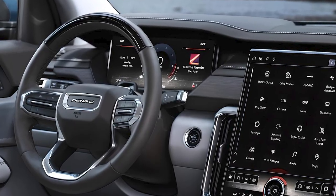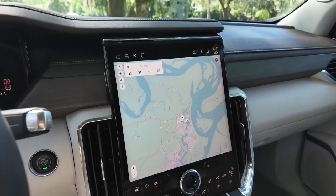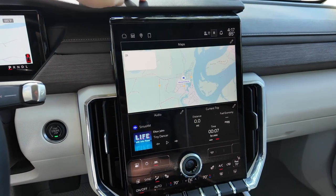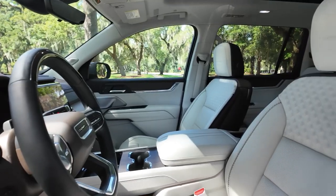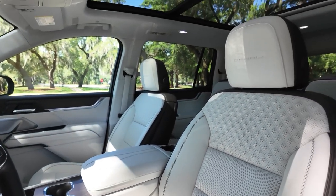GMC puts an enormous 11-inch digital gauge cluster in every Acadia along with a 15-inch infotainment touchscreen. The infotainment display is customizable and uses Google built-in software with voice activation. A 12-speaker Bose stereo system is standard, but an optional 16-speaker theater system is available.